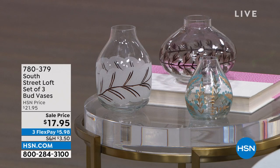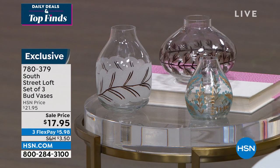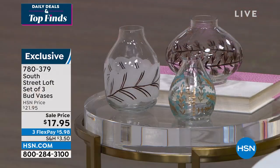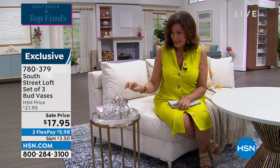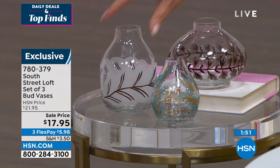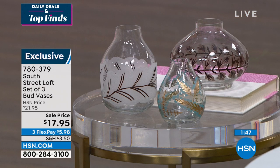We have beautiful bud vases. You know what I love about South Street Loft — it's a really diverse line. You have so many items, not just bedding. We do some lines that are just bedding and some that are just home decor — this really combines a lot of different things. I love that they did three bud vases, which I could have used last night at my daughter's graduation party. I was trying to decorate with some flowers and I needed vases. These are perfect for by the bath area, by the kitchen sink, maybe up on a shelf. $17.95 for these — they're new, and what a great sale price.